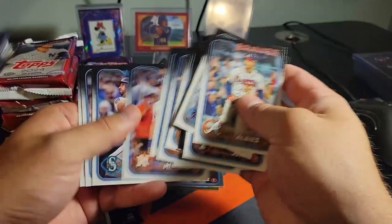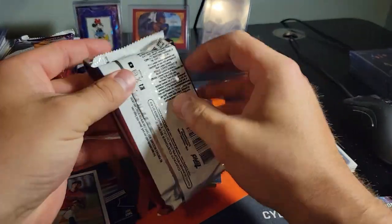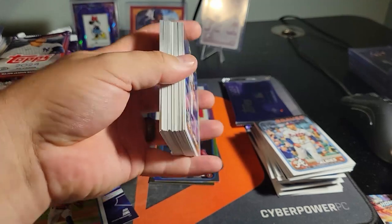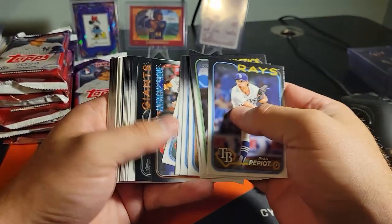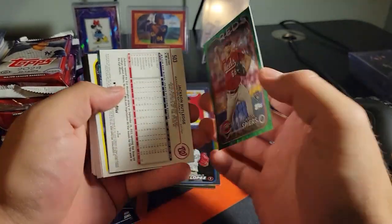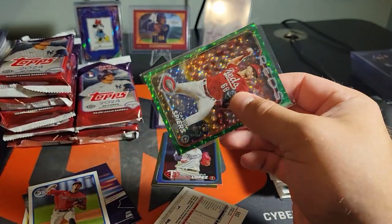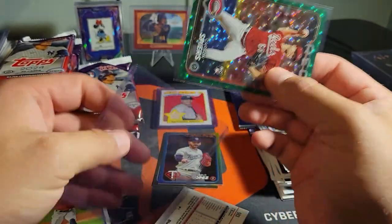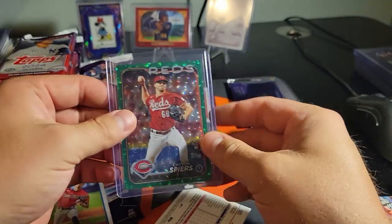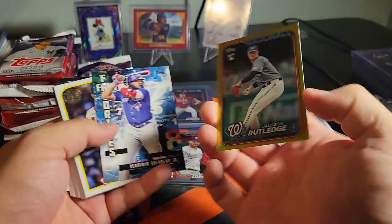We have a blue of the 89 stock - a couple blues - but nothing out of this case for any of the other insert variations. Let's see if we can find one of those today. 4.99 Carson Spears on the green - take care of that bad boy real quick. Jackson Rutledge on the gold.